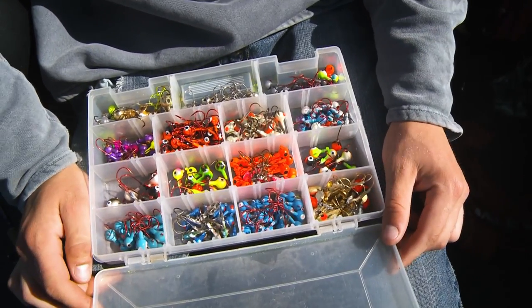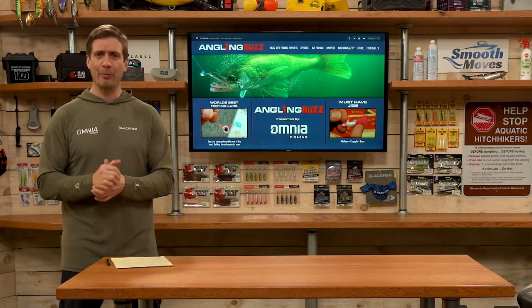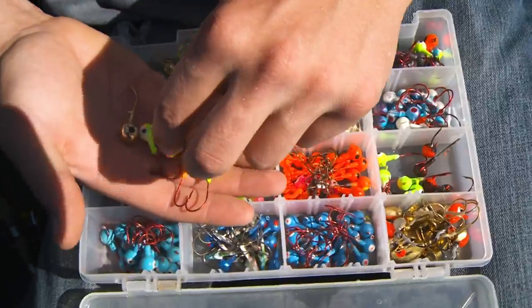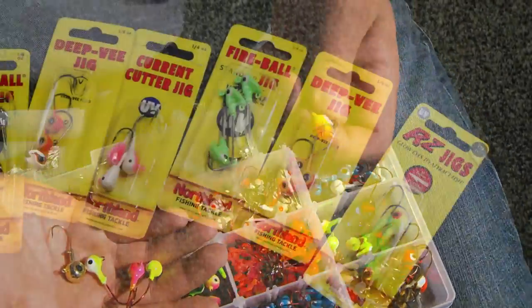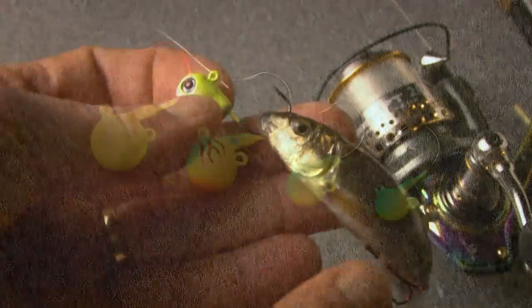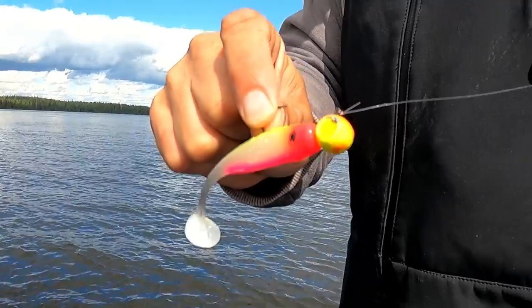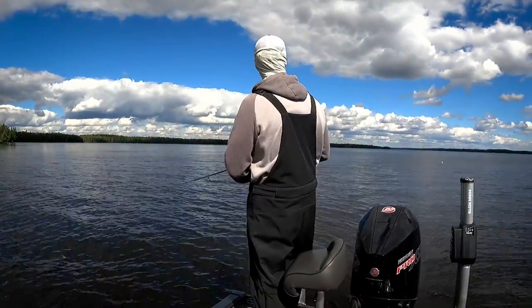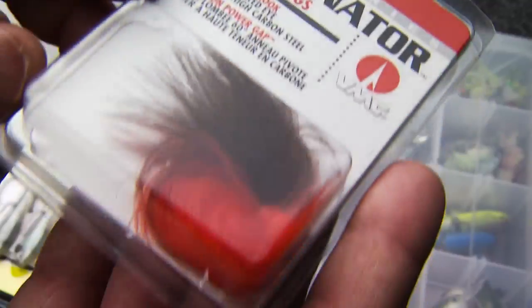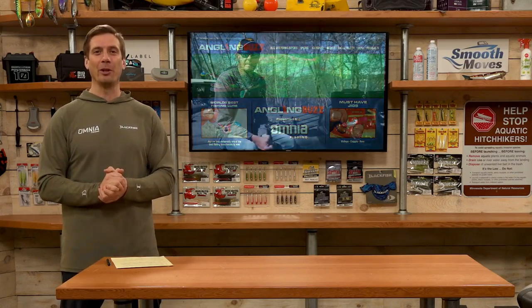The jig is a universal presentation that can be used to catch just about any freshwater game fish. There are a lot of subtleties to think about: the color of the jig, the weight, which affects the drop speed, the size of the hook, whether it has a stinger hook or weed guard, and whether you'll use soft plastics, live bait, or fish it straight out of the package. Hair jigs have made a resurgence recently, especially in the bass and walleye world. Today we're joined by James Lindner, a big-time jig fisherman.